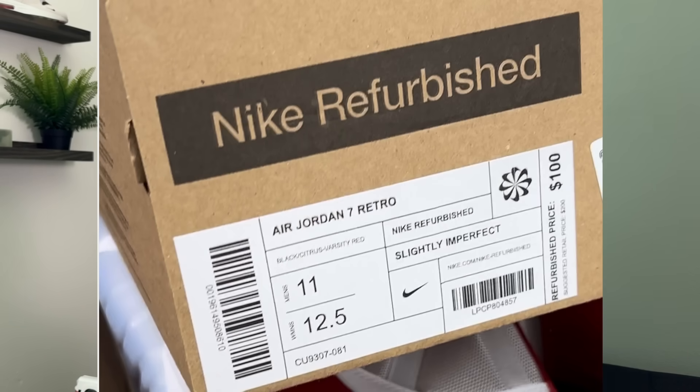That's before any additional discounts, which we're going to get into towards the end of this video. Refurbished shoes can come in three conditions: like new, slightly imperfected, and slightly used. These titles will be listed on the box of refurbished shoes. However, from my experience, this is rarely the case.